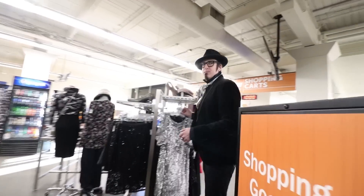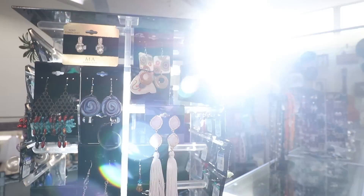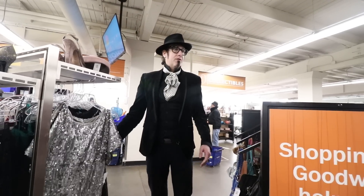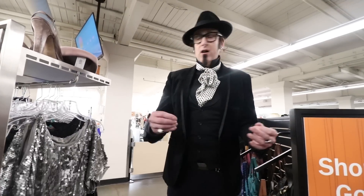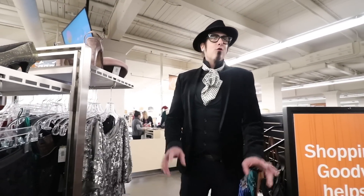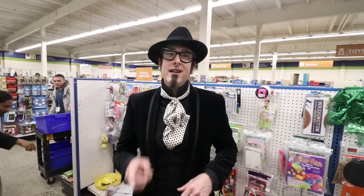Wrapping up, Gary shares that with New Year's coming up, Goodwill puts great holiday and trend items in their fashion section. For around twelve dollars you can stretch your dollar and have fun at any holiday gathering. Gary encourages viewers to visit their local Goodwill this holiday season, put something together, make something special, and check out the party-ready options.